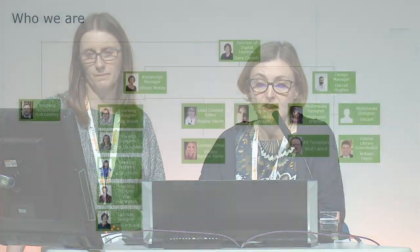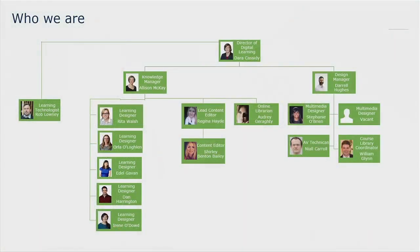Just to explain where myself and Orla fit in — we work in the digital learning department at Hibernia College. What we do is work with our academics to help them design online modules and develop multimedia learning objects, and we work very closely also with our technical support team, who are the people who build and maintain our Moodle site.